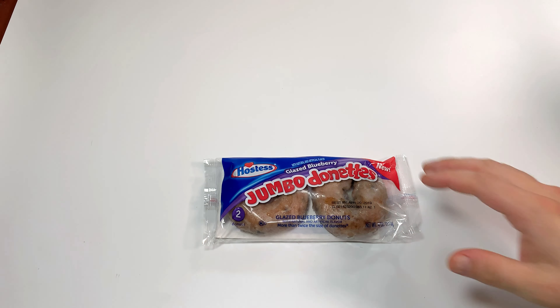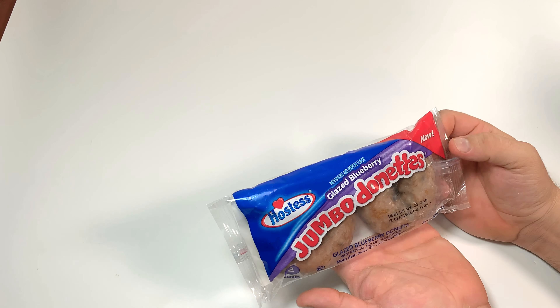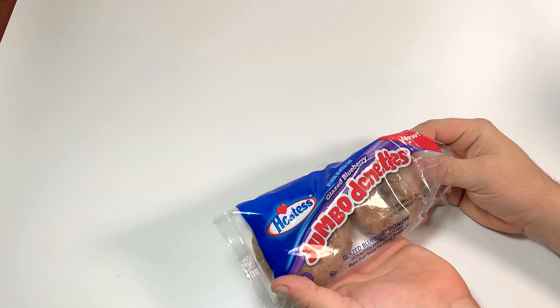These are a lot bigger than the regular donuts — a lot bigger. Triple or quadruple the size maybe of the regular donuts. These are the big boys, baby, the big boys came out to play.